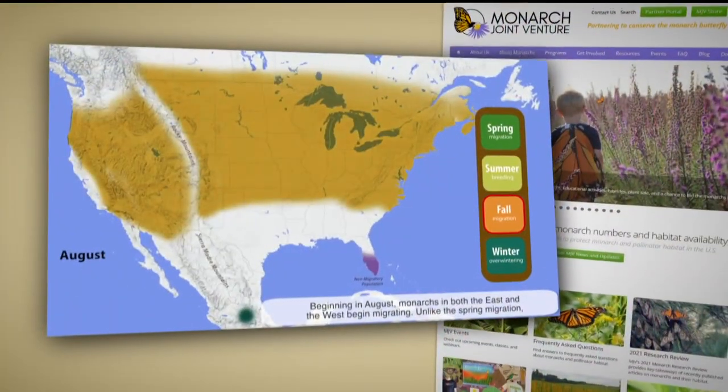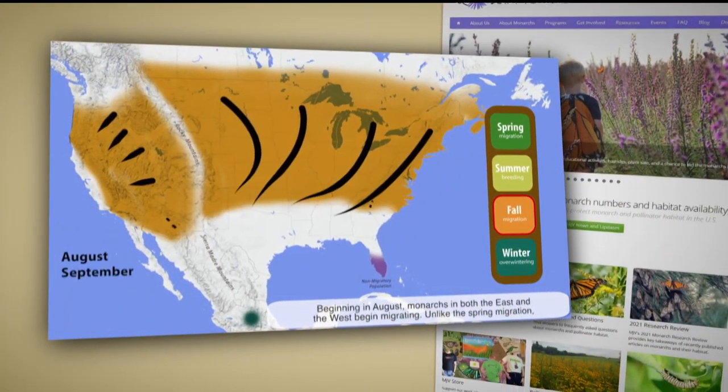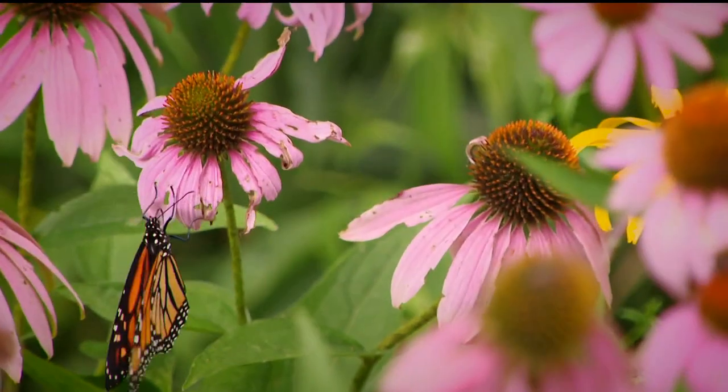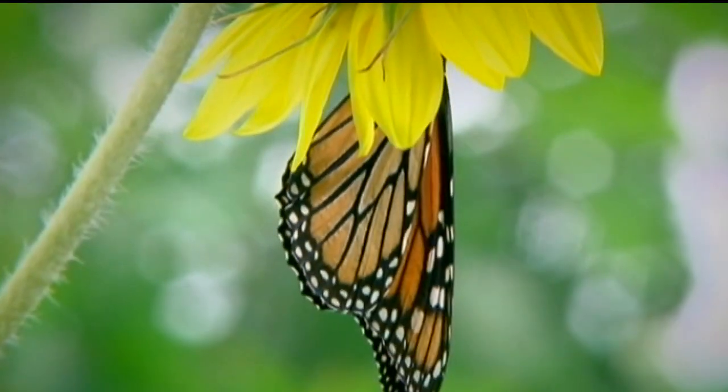She points out there are two distinct monarch populations divided by the Rocky Mountains that migrate to different locations and have been impacted and counted differently. Really the best measurement we have for the monarch population is their status in central Mexico when they're overwintering, because they're in a much smaller geographic area.